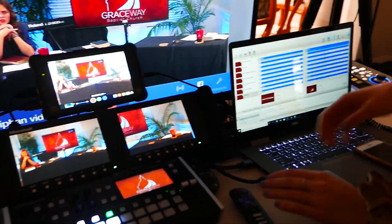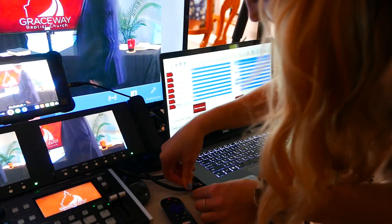Johanna does all of the sound checks, video checks, and makes sure all the batteries are charged and that the cameras aren't making weird sounds.